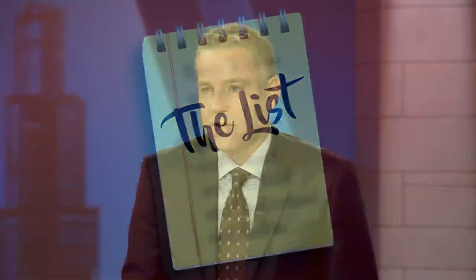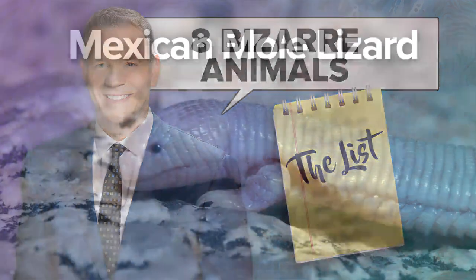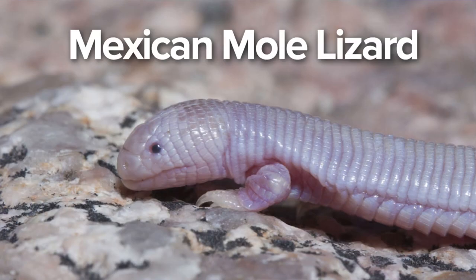Alright, Lawrence, what have you got? We have bizarre animals. Let's start with the Mexican mole lizard. The Mexican mole lizard is not a mole and it's not a lizard, but it does live in Mexico. They live in the ground so it is rarely seen, which is a shame because when you look at this thing — look how adorable and cuddly it is! It's a reptile, some separate classification.